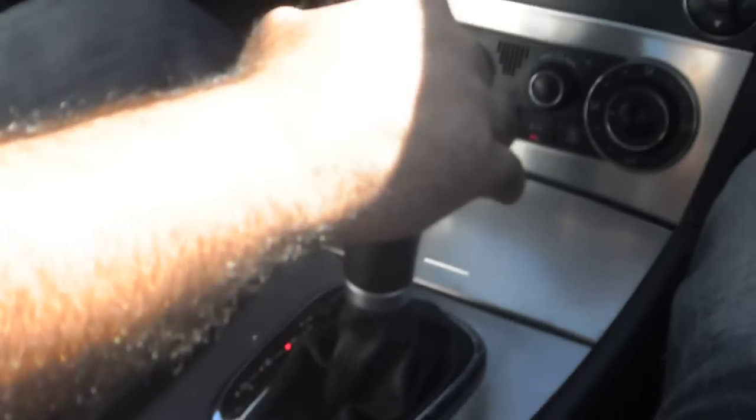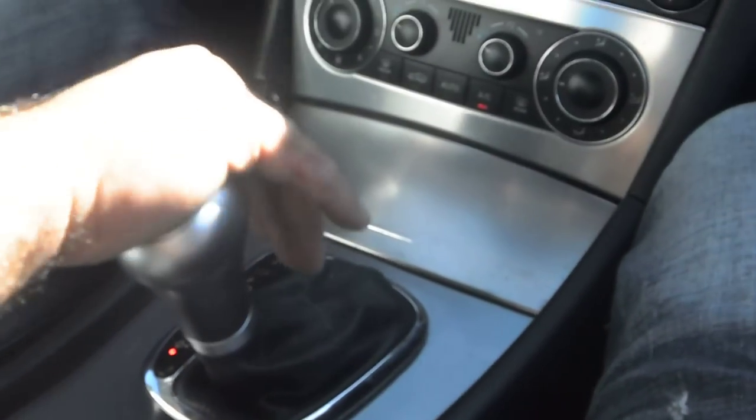It's got some map lights. The transmission goes from gear to gear without any delays or hard kicks.